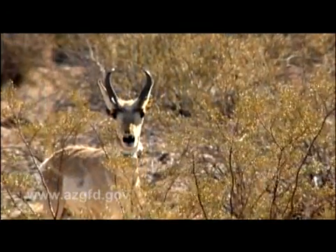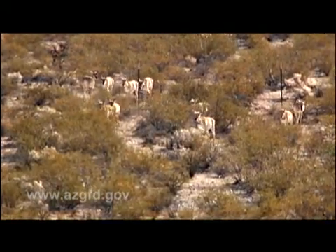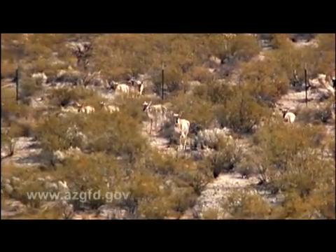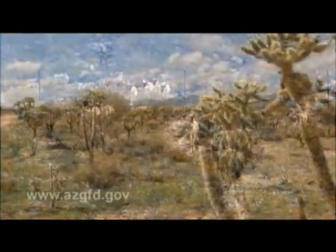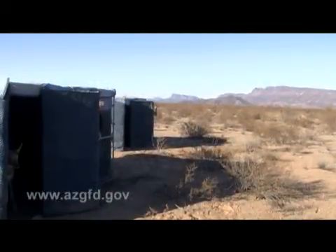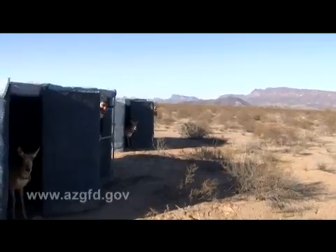The Sonoran pronghorn is a mythic-looking creature on the verge of disappearing from our landscape. To aid in their recovery, a captive breeding program has been taking place out here in the vast desert wilderness of southwestern Arizona. And for some of these pronghorn, today is graduation day.